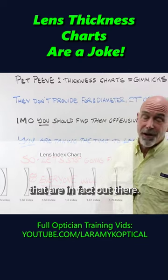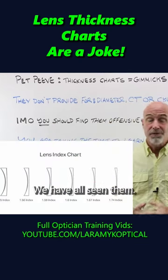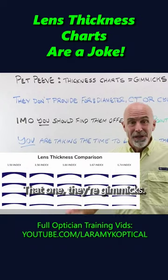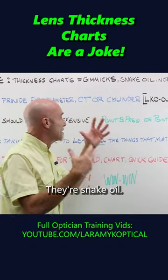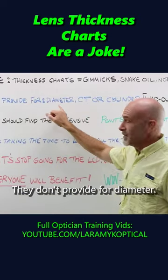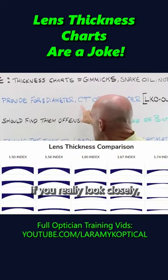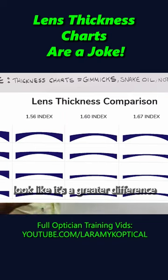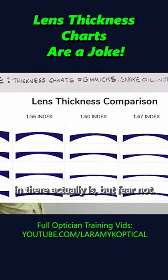Let's talk about those charts that are out there — we have all seen them. They're gimmicks. They're snake oil. They're not real. They don't provide for diameter. If you really look closely, you'll see how the CTs of those lenses grow to make it look like there's a greater difference than there actually is.